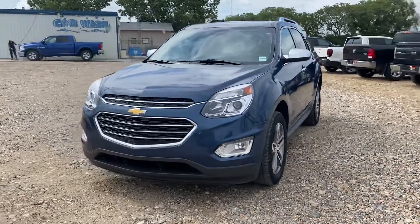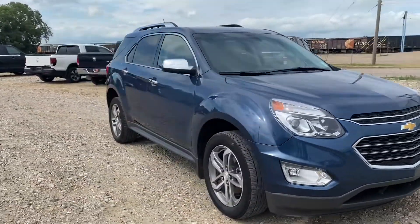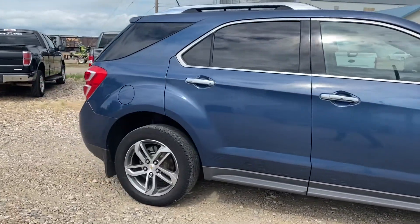Hi Arlene, Marisi here from Country 4 Wilkie. Here's a quick video for you on the 2016 Chevy Equinox that we have here. We're just going to make our way around so you guys can have a good look at it and see what it's all about.